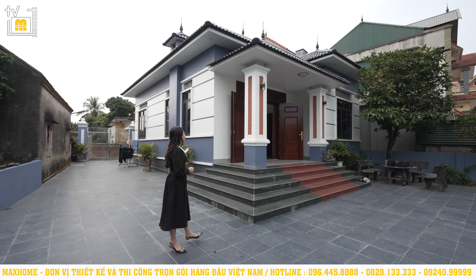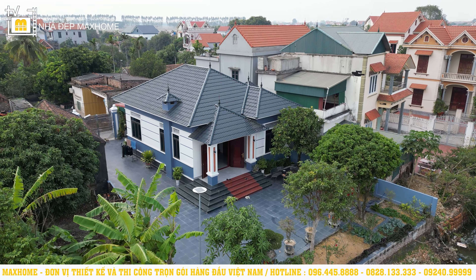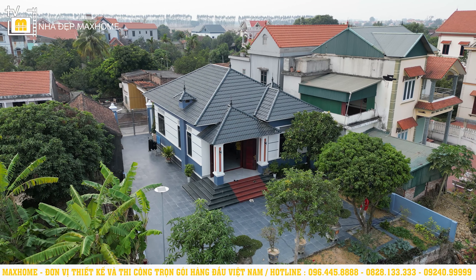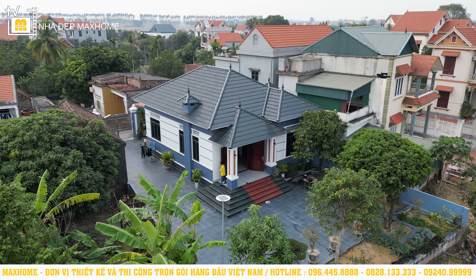Công trình này được thiết kế theo kiểu mái nhật một tầng. Ở bên ngoài thì được thiết kế theo phong cách hiện đại, nhưng nếu chúng ta vào bên trong thì sẽ thấy một cái phong cách thiết kế hoàn toàn khác. Trước tiên hãy cùng nhau khám phá đôi nét về ngoại thất công trình trước.